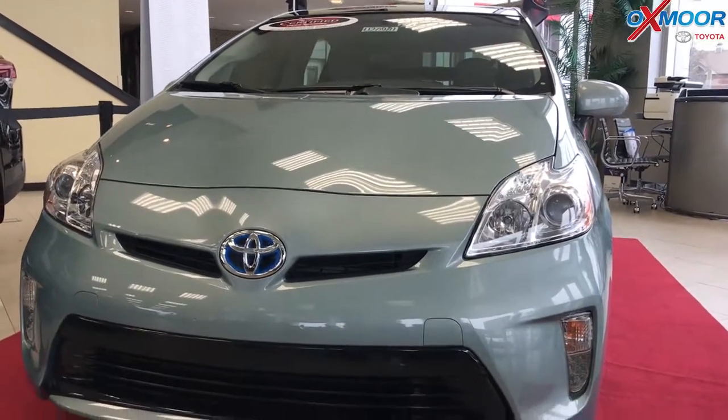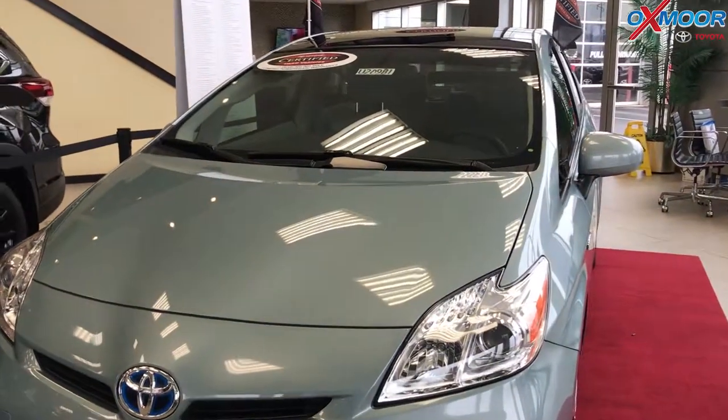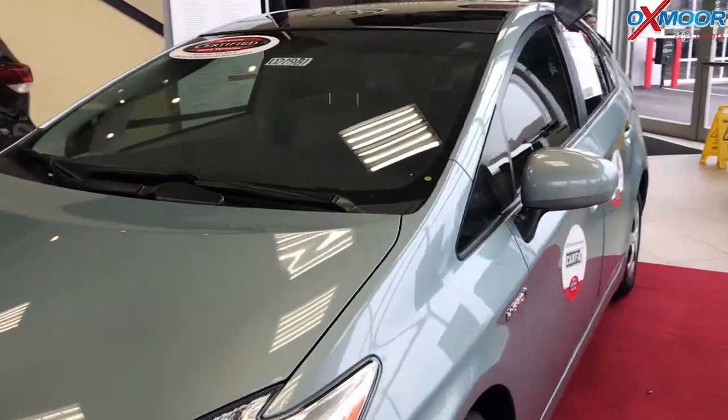Our last vehicle is a 2015 Toyota Prius. This is a Prius 4. The exterior color is a sea glass pearl.